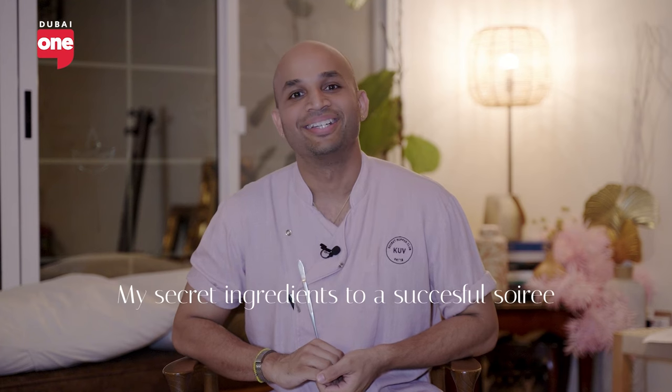Hello, I'm Chef Kouv, the founder of Kouv's Secret Supper Club, and here are the ingredients to a successful soiree.